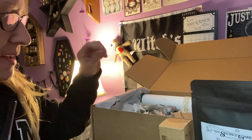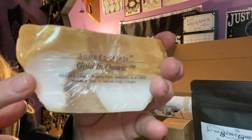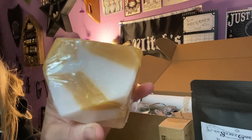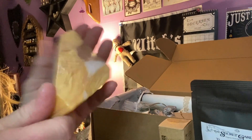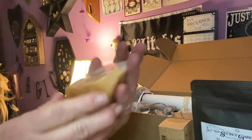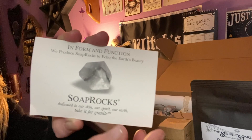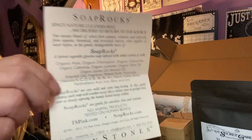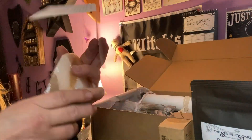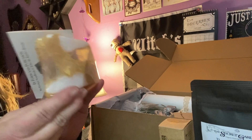We got another soap rock — we got one of these last month too. This is the one I got this time: it's gold and quartz. I didn't even try the last one yet. This is the information on the soap rocks and all the ingredients in it. That's nice — soap rock.